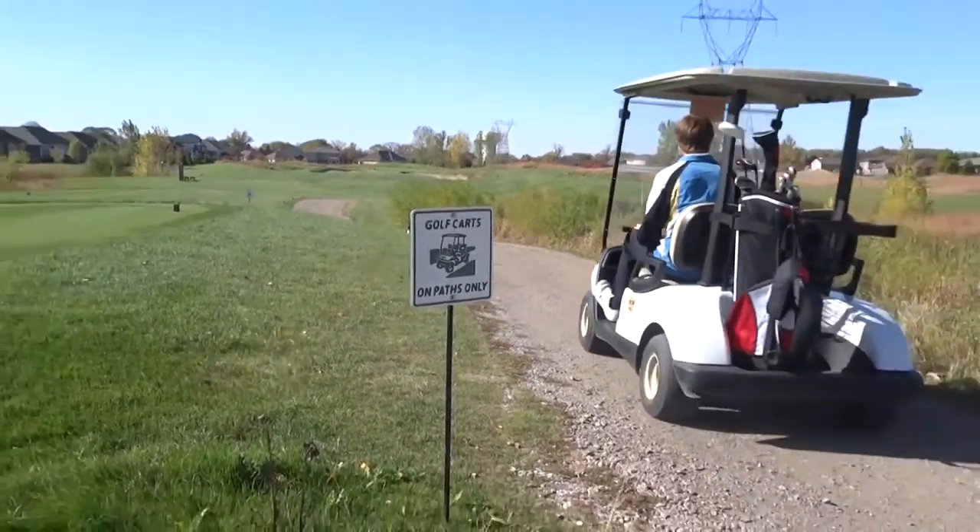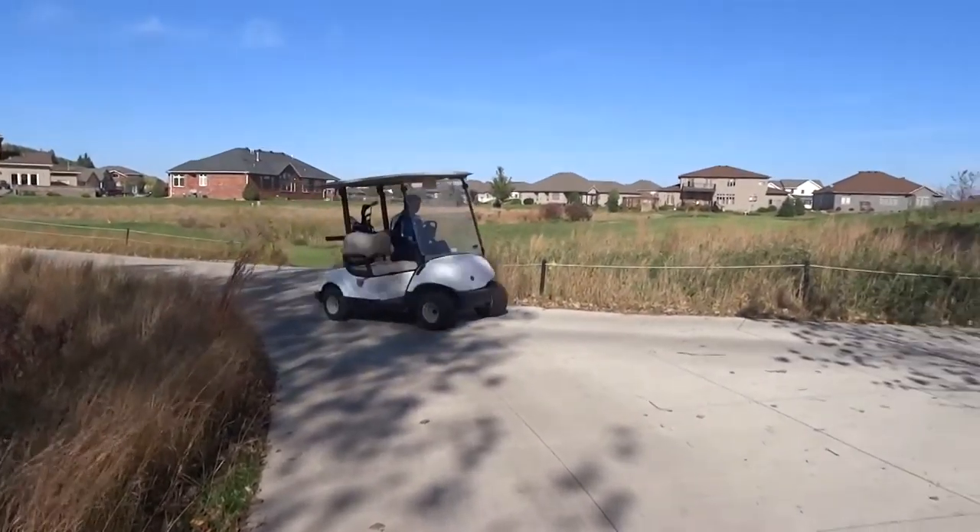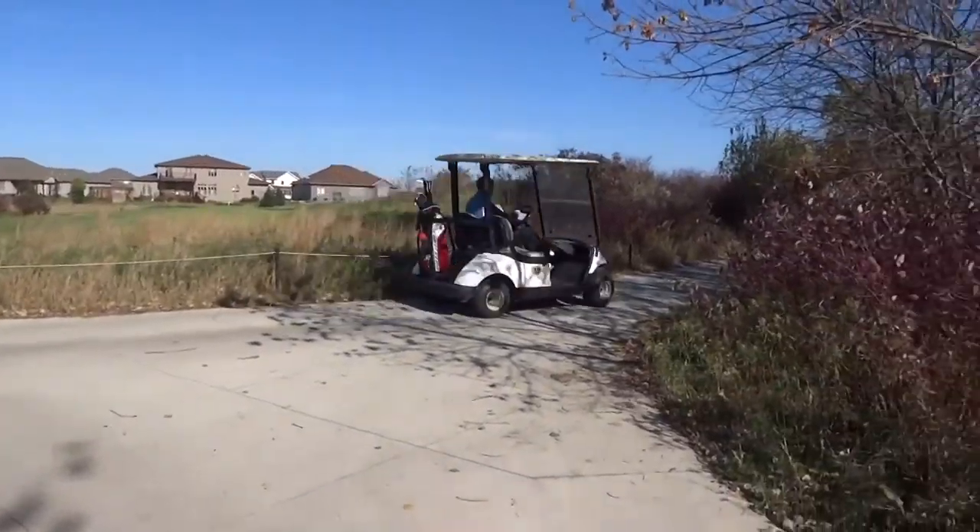If you see a path for golf cars, stay on it as much as possible to minimize course wear. It also gives you a smoother and safer ride. Keep golf cars at least 30 feet away from all tee boxes and greens.